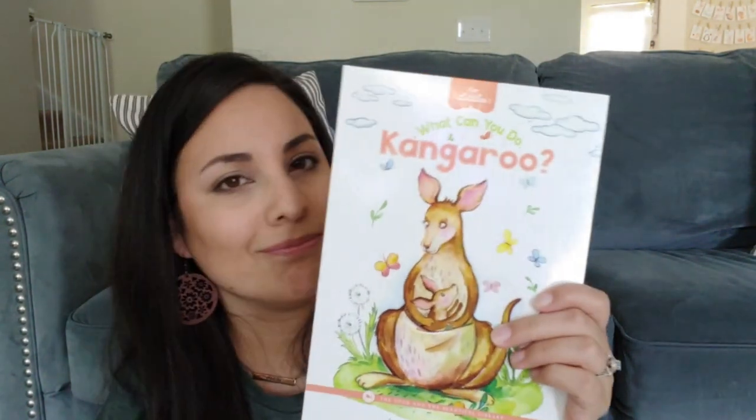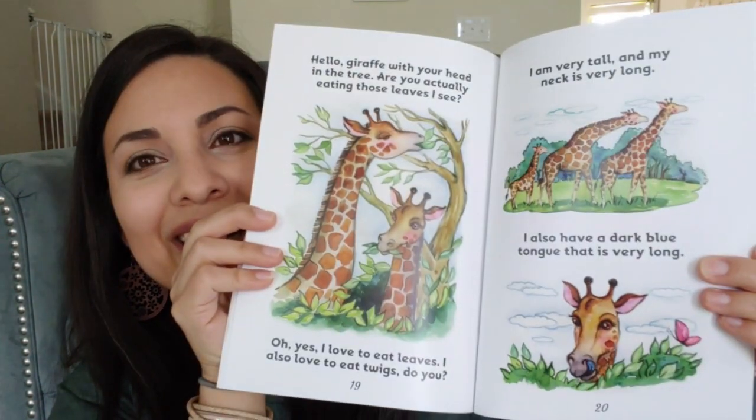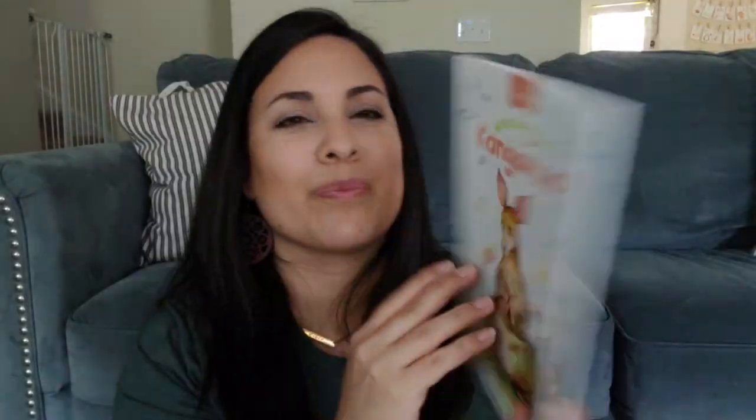The last little thing in that package is a cute little reader called 'What Can You Do, Kangaroo?' — it's a cute little reader you can do as a read-aloud. I just want to bust all of these open and use them right now!